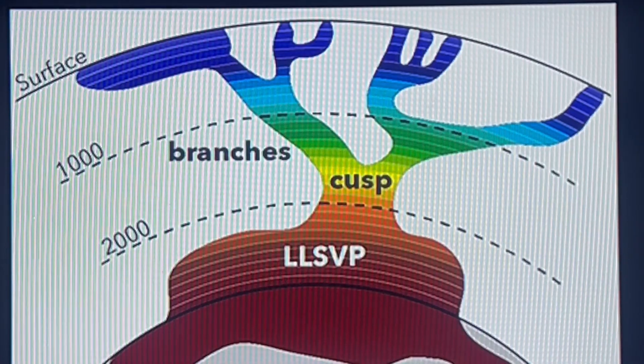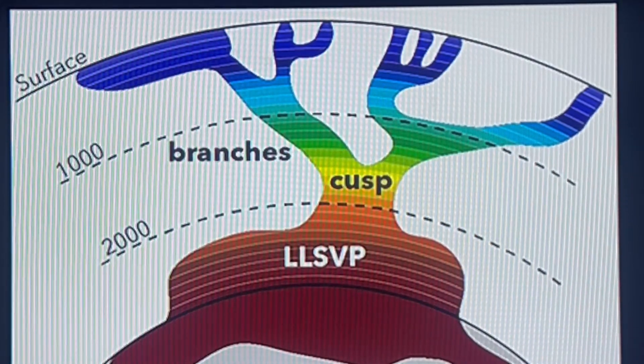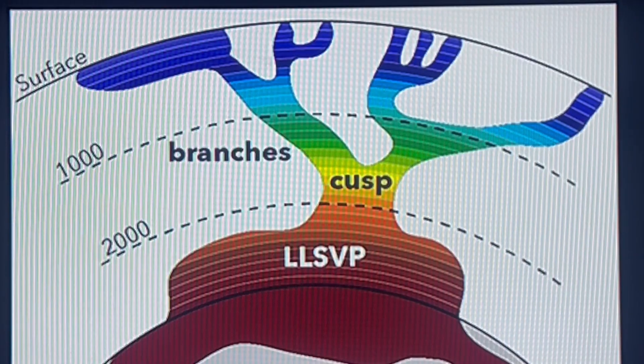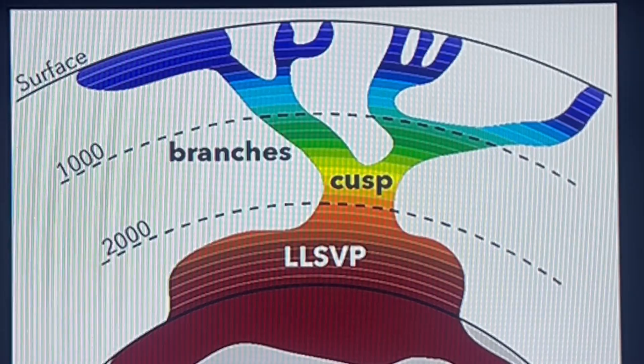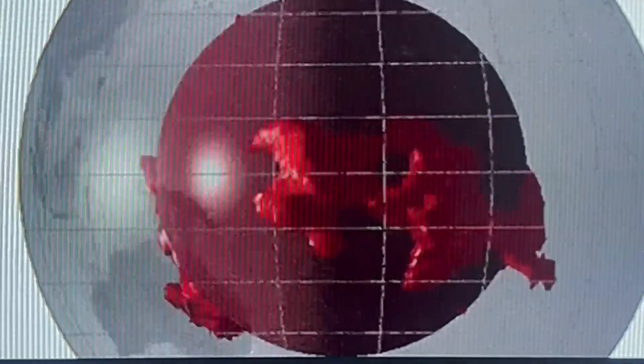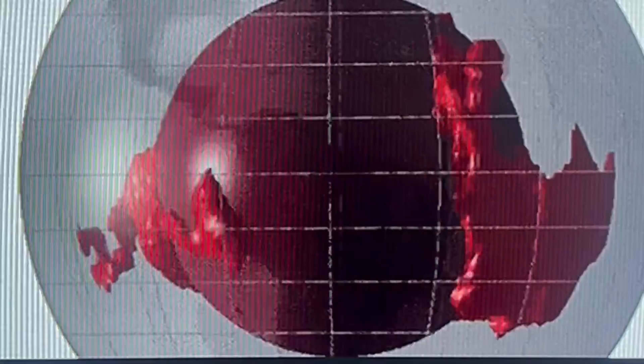This is the outer core to which our super plumes are anchored. We actually have two: the African LLSVP and the Pacific LLSVP.